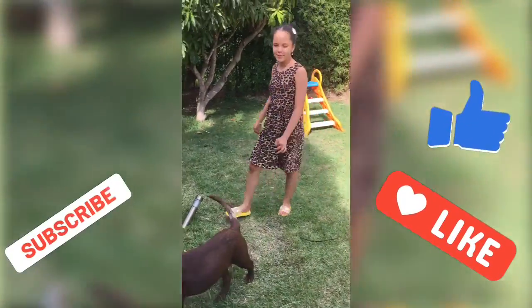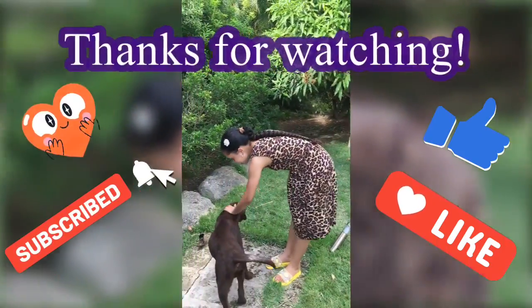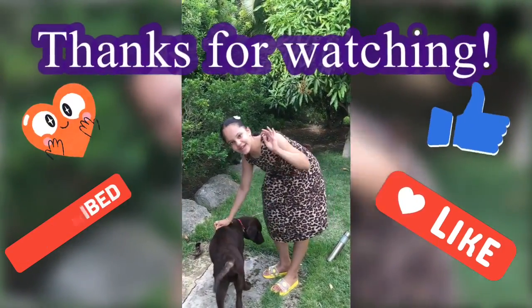Thanks for watching. Come back next time for more tricks and interesting bits of Gryff's life. Bye!